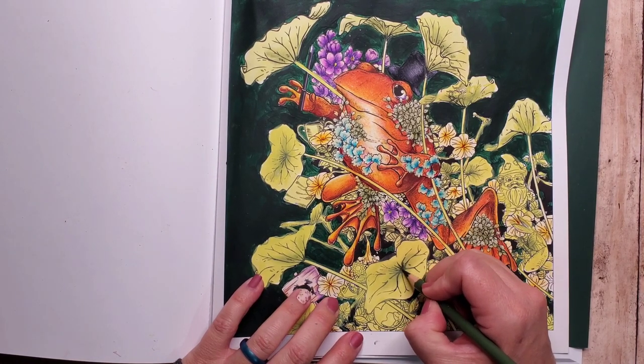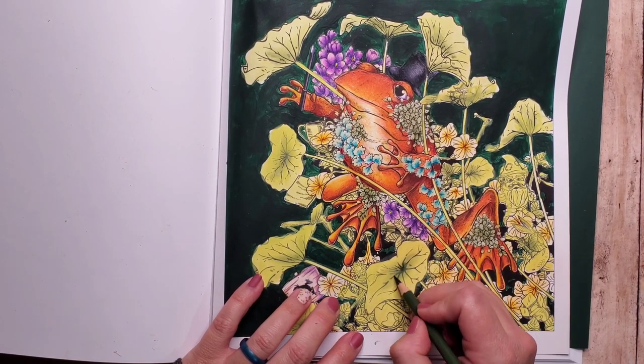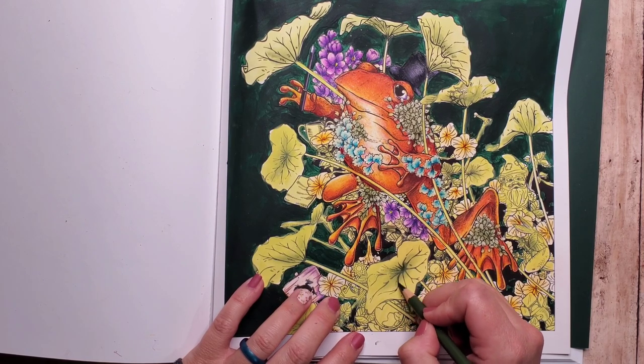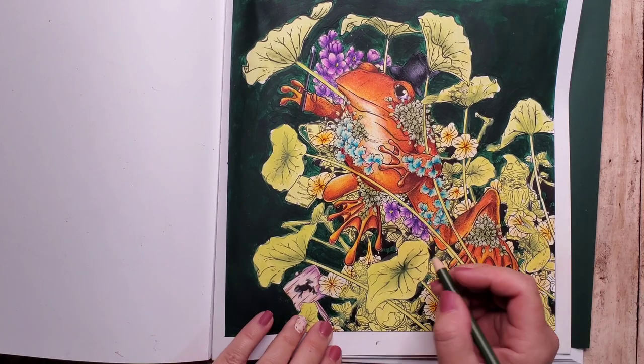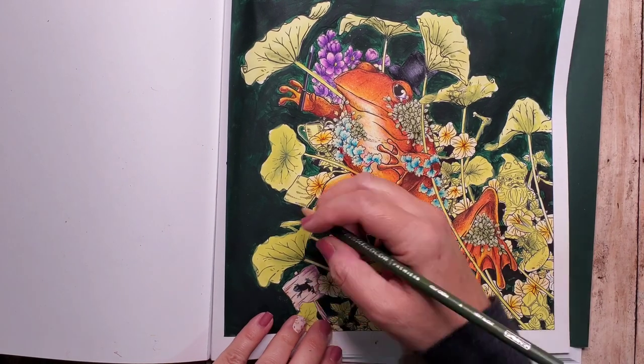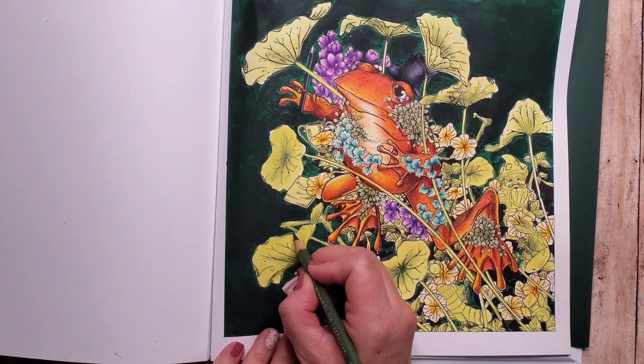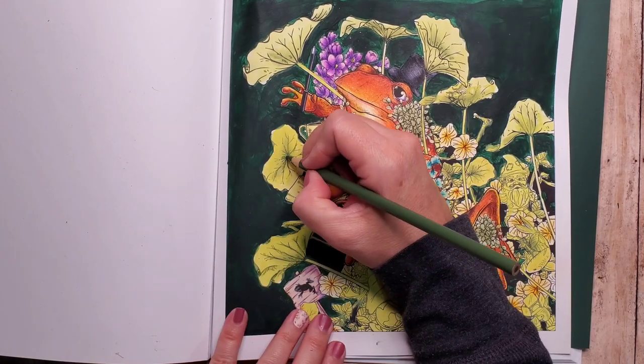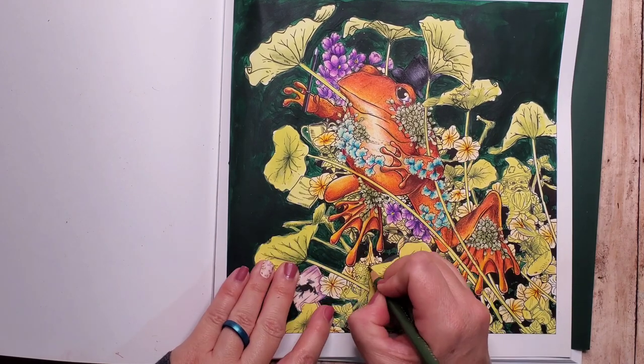Now taking a darker, more hunter green color — this is 1090 — I just want to create more contrast in these flowers. The ink kind of provided that softer layer, and now I'm going to go through and add a little bit more higher concentration or higher contrast.